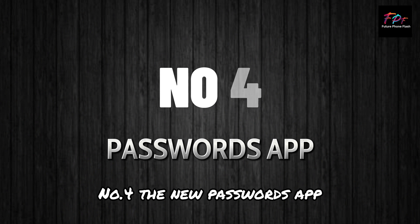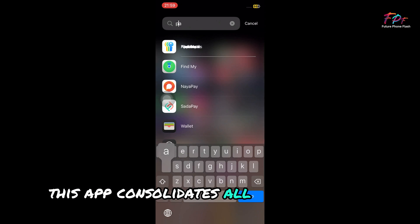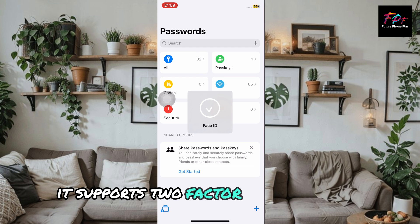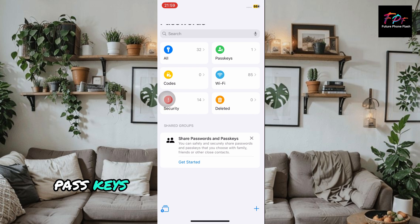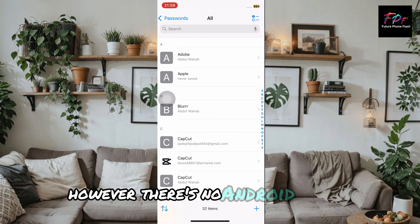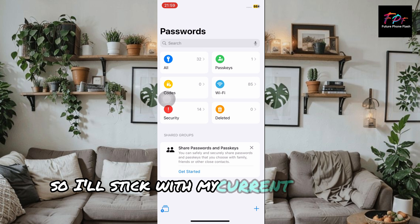Number 4: the new passwords app. This app consolidates all your password management tools into one place. It supports two-factor authentication, passkeys, and shared passwords within trusted groups. However, there's no Android version, so I'll stick with my current password manager.